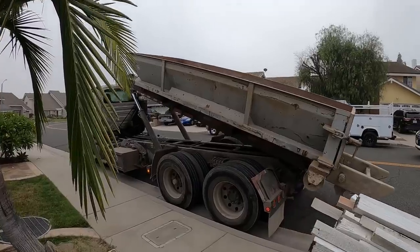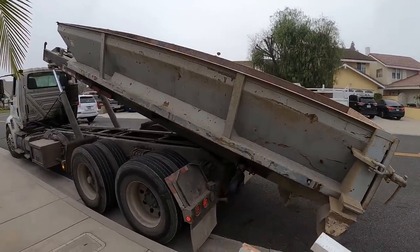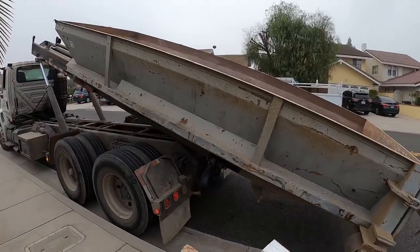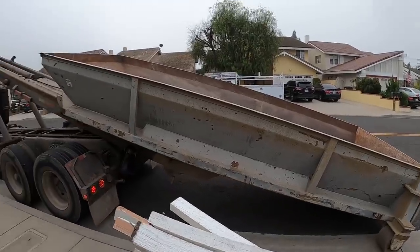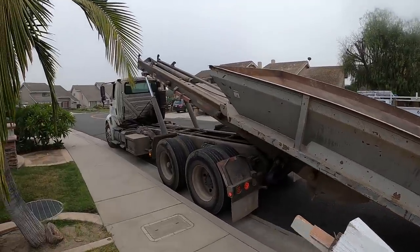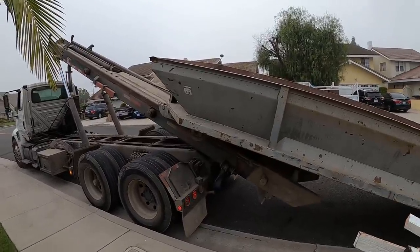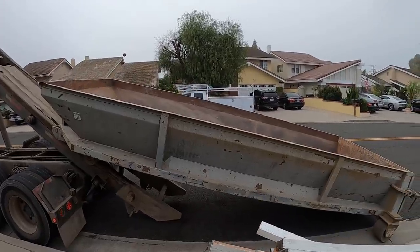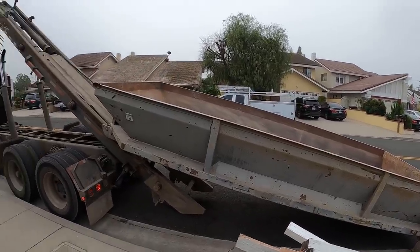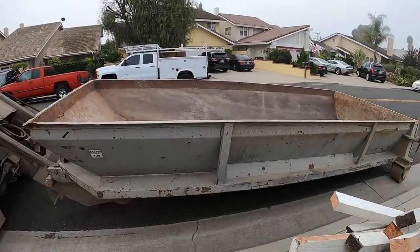They normally treat the standing water with bleach and whatnot. This is our first low boy going in. We actually went through two of these and about five or six dump trailer loads.